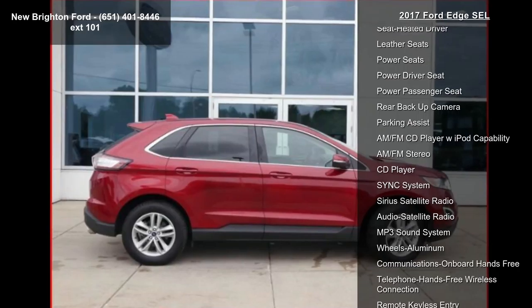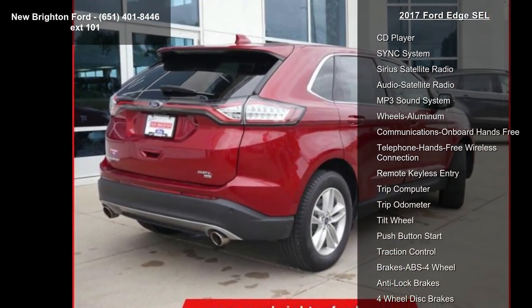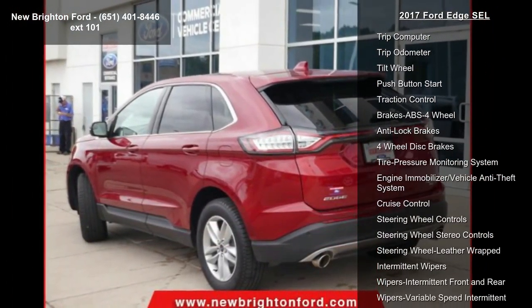Enjoy these notable features: all-wheel drive, heated seats, leather seats, power seats, power driver seat, power passenger seat, rear backup camera and parking assist.